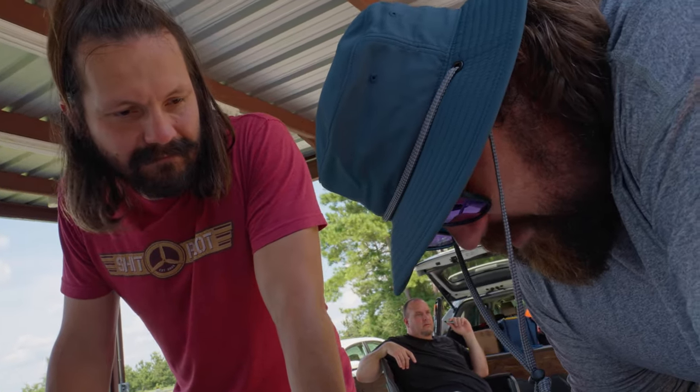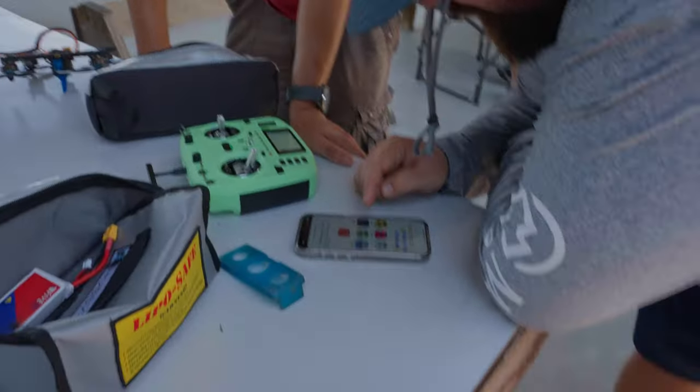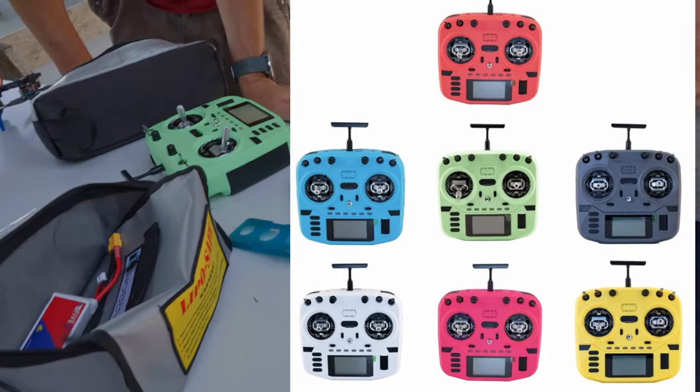Sam would choose red. Yeah, Sam would pick the red one. I would choose this gray or dark navy — machine gray, whatever it is. That's nice.